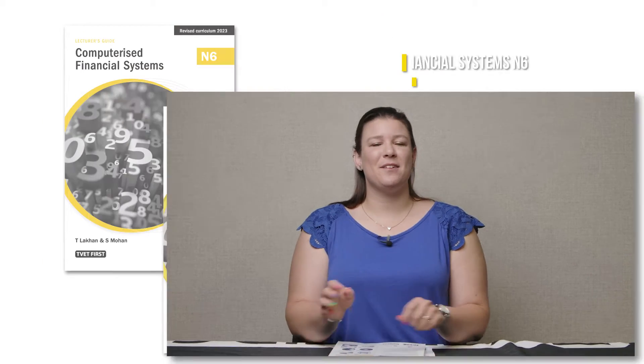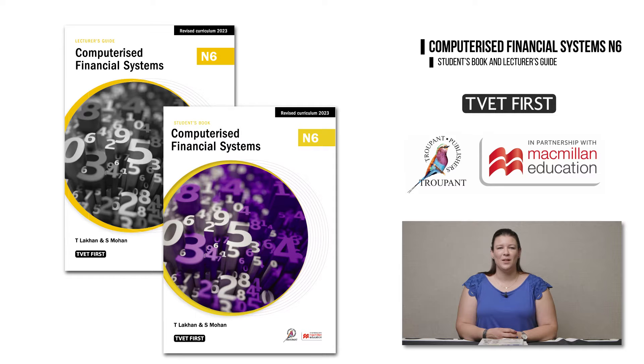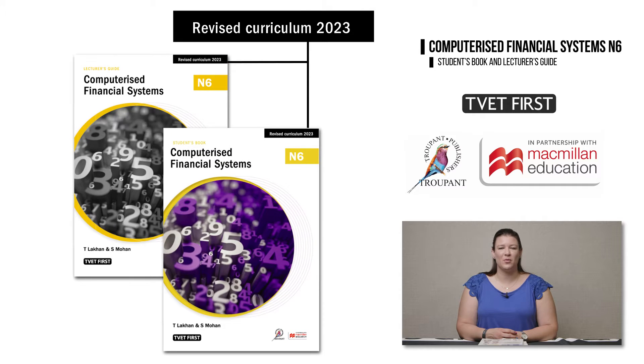The updated CFS N6 curriculum is being implemented in January 2023. You will need the latest textbooks to teach the correct content and prepare students for exams. The logo 'Revised Curriculum 2023' tells you that this is the correct book.